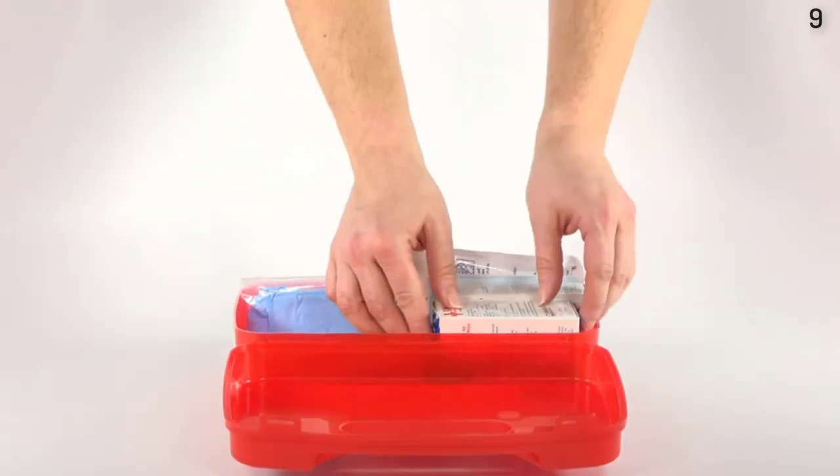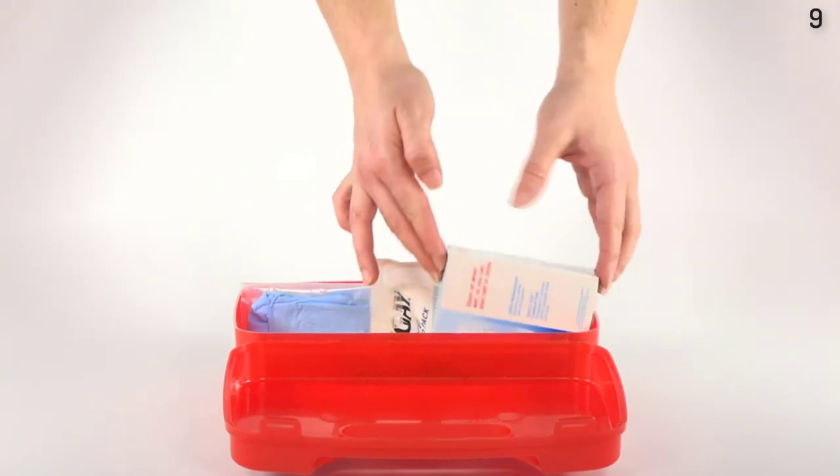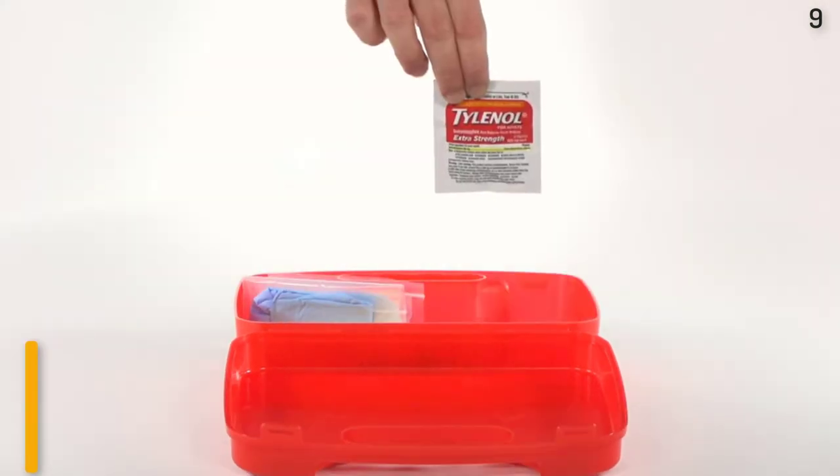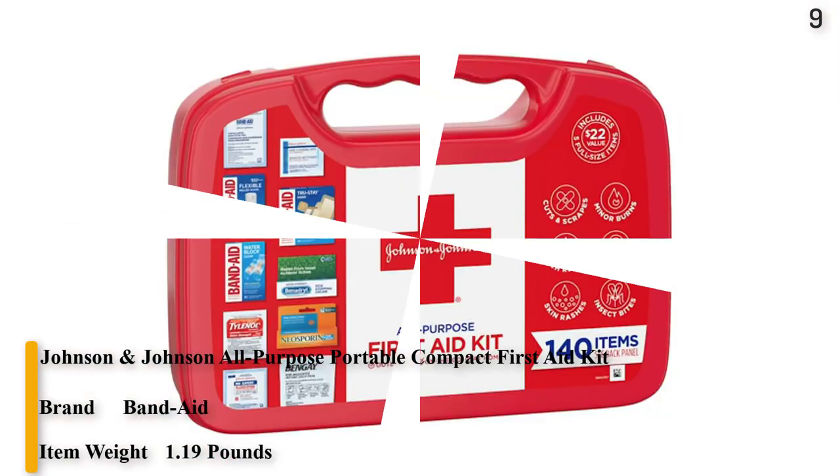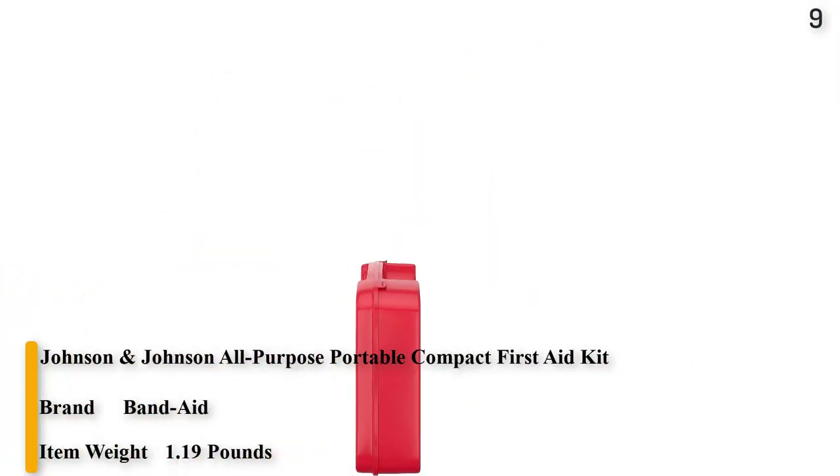Number 9. Johnson & Johnson All-Purpose Portable Compact First Aid Kit for minor cuts, scrapes, sprains, and burns. Ideal for home, car, travel, and outdoor emergencies. 140 pieces.